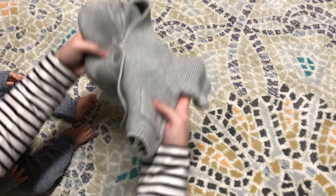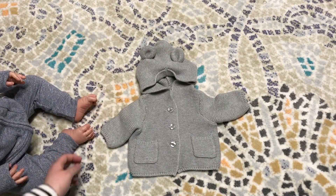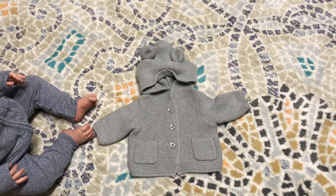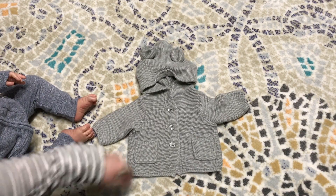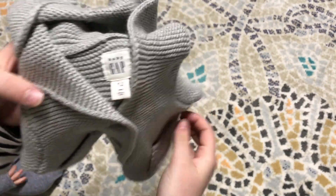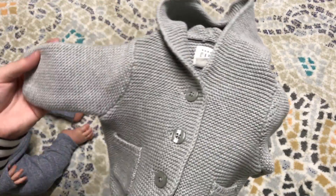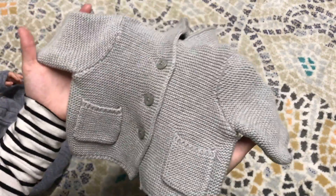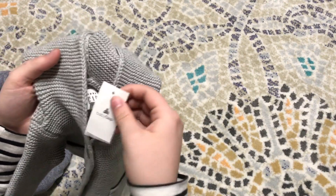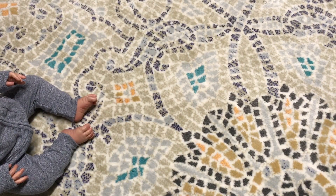Then I got this little sweater — one of their knit ones — which I've been wanting to get for a really, really long time. They normally have 0-3 or 3-6 months at my store, but they actually had an up-to-7-pounds one, which fits newborns perfectly. This will look really cute on them, and I liked the gray because I could use it for both Mason or the girls. This was $29.95, which I think is what they retail for.